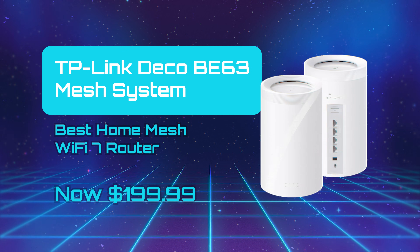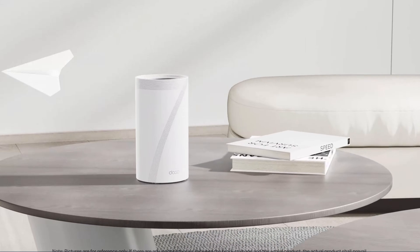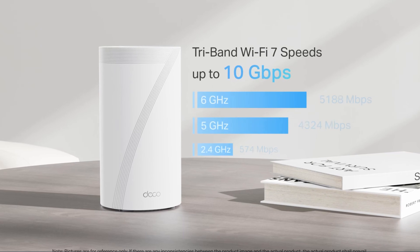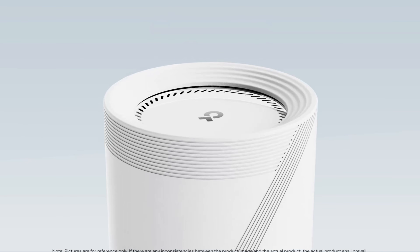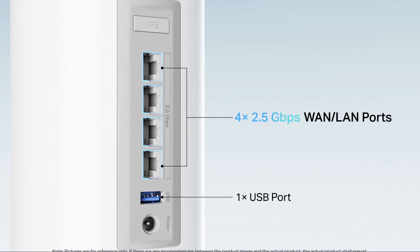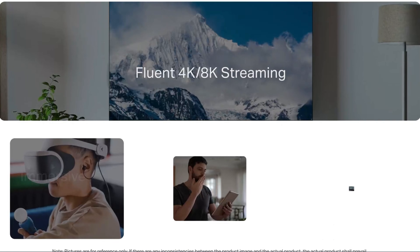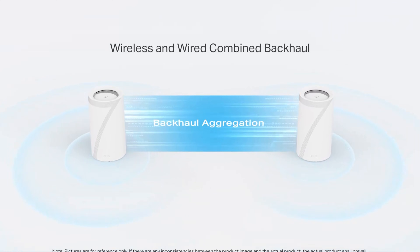TP-Link Deco BE63 Mesh System — Best Home Mesh Wi-Fi 7 Router. The TP-Link Deco BE63 positions itself as a reliable entry into Wi-Fi 7 mesh networking, offering excellent value relative to its peers. In close-range and mid-range testing, it delivers strong throughput on 6 GHz and 5 GHz, putting it ahead of many older systems. Its quad 2.5 Gbps Ethernet ports per node provide serious wired backbone flexibility. Setup and daily management are streamlined via the Deco mobile app, making it user-friendly for non-experts. However, its 2.4 GHz band performance does lag behind its competitors.